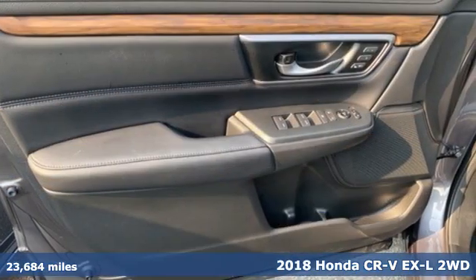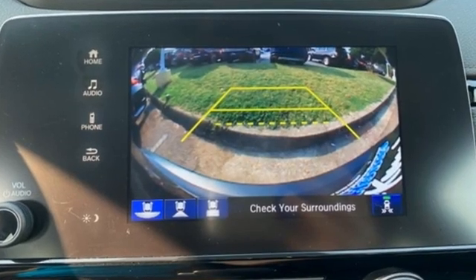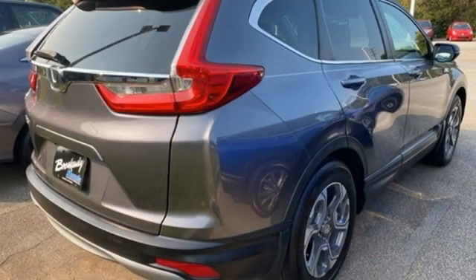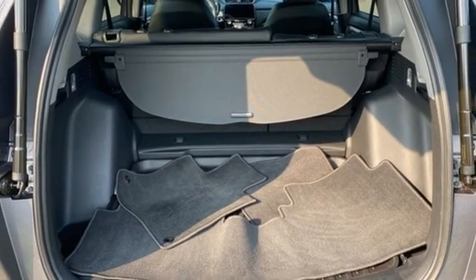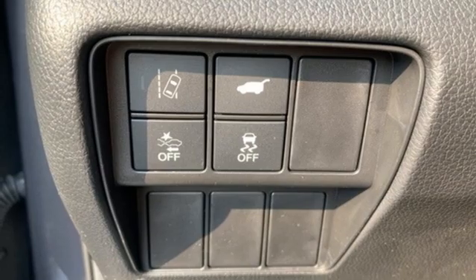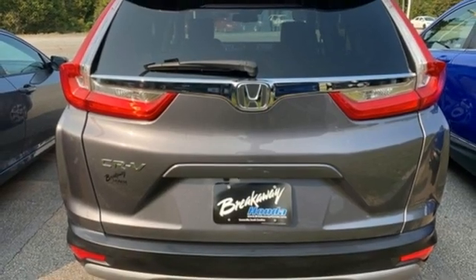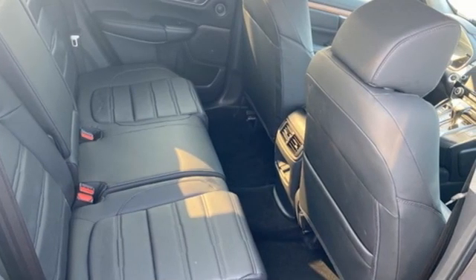And it comes with all the amenities you need: continuously variable automatic transmission, front heated leather bucket seats, Bluetooth wireless audio streaming, auto dimming rear view mirror, dual zone climate control, adaptive cruise control with low speed follow, active noise cancellation, express open and close sliding and tilting sunroof, Apple CarPlay, Android Auto, and an intercooled turbo inline four cylinder engine.